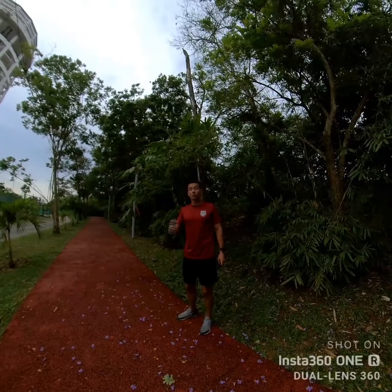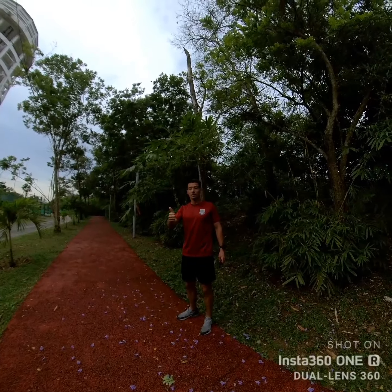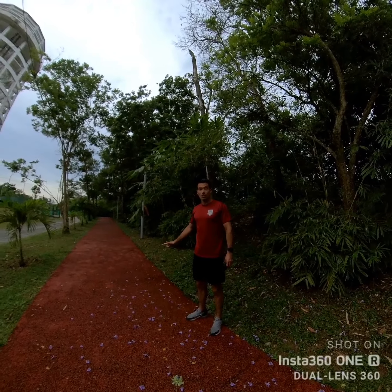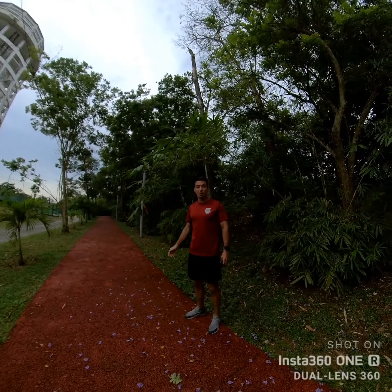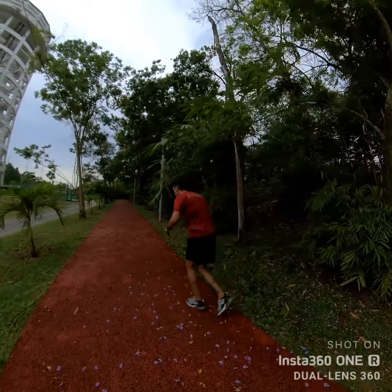You might have already noticed we've run across three types of terrain and we're only at the start. We've done grass at the start, come across the concrete of the road, and now we're on the red track - which is what cross-country is all about. Three types of terrain, and we're going to keep mixing it up as we go through.